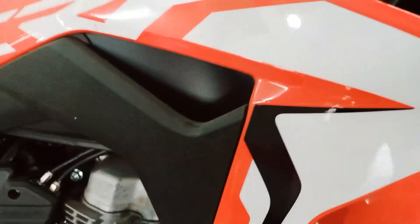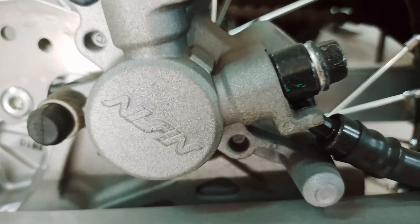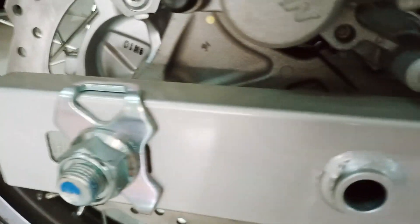Similar to the CRF150L, this bike is powered by a punchy all-new air-cooled and fuel-injected 150cc engine that puts out 12.91 PS of power and 12.43 Nm of torque.